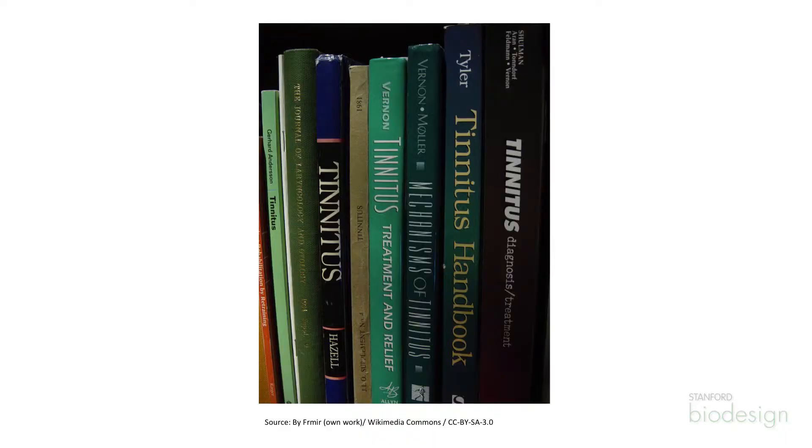I was working with a group on tinnitus, which affects millions of people — the ringing in the ear that you hear. There are various ways people deal with it; sometimes they just learn to live with it, others have created headphones that mask that ringing with other noise. And there was a physician who had been working on stimulating the cochlea in a certain pattern to eliminate the tinnitus. It was a fascinating solution, and it actually works — he had some human data.